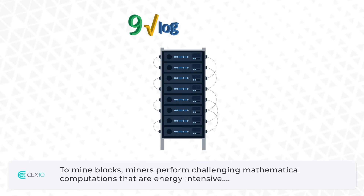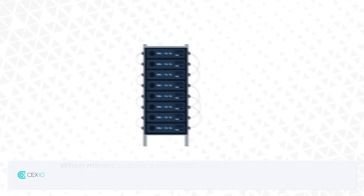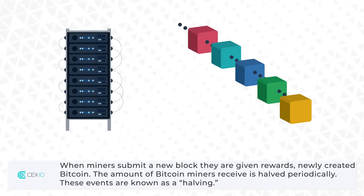To mine blocks, miners perform challenging mathematical computations that are energy intensive. When miners submit a new block, they are given rewards.